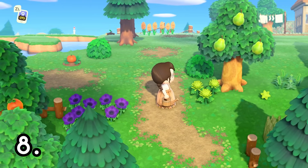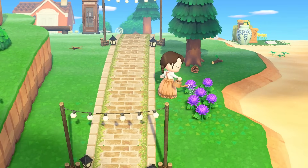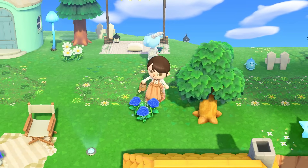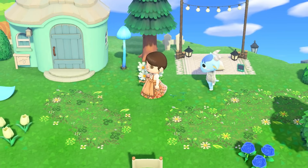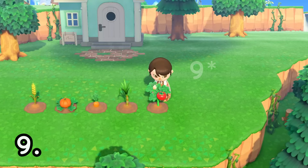Next on my list is to water your flowers daily. If it rains on your island, there's no need to water your flowers for that day, as they are all going to be watered and ready for the next day. If you water your flowers consistently, then you are going to have a much higher chance of your flowers breeding the way you want them to, or to have more variety of flowers. This is a very crucial step, so don't forget to water your flowers daily.